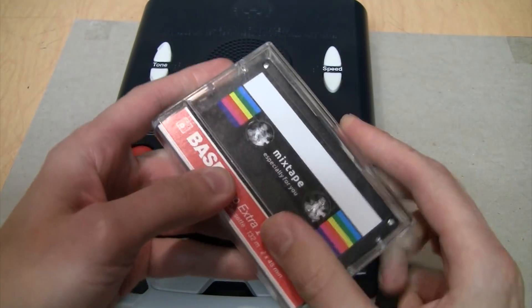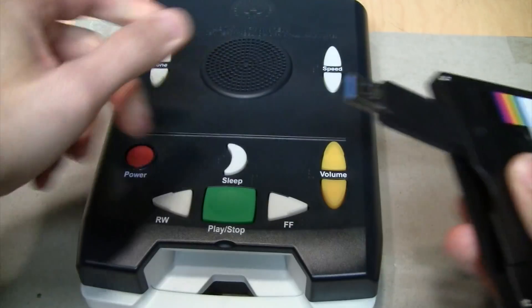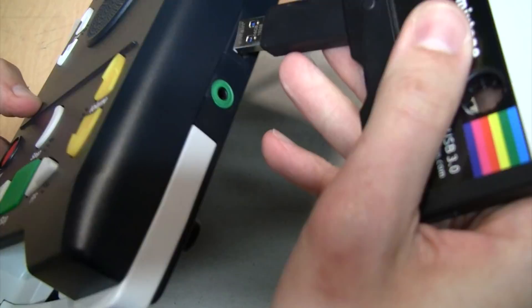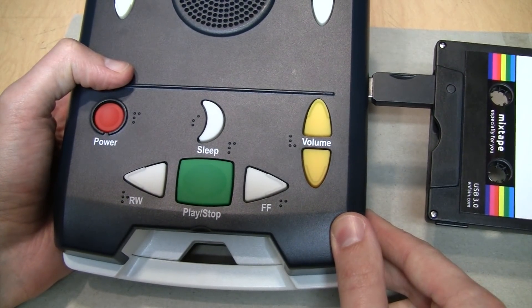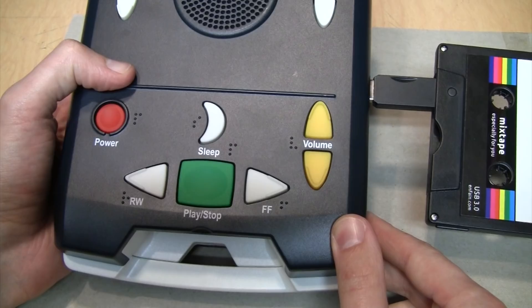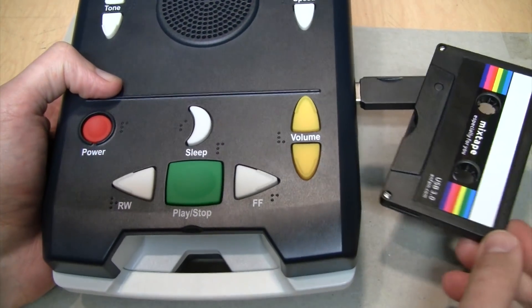Now let's try playing some music on this imitation cassette. I'll plug it into the side-mounted USB port. [Player]: "Audio files. Current position: folder one, file one. Time elapsed in file: zero minutes."